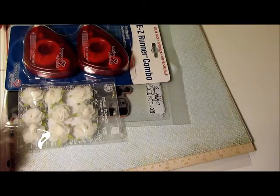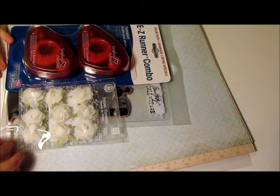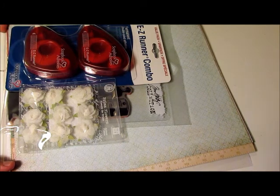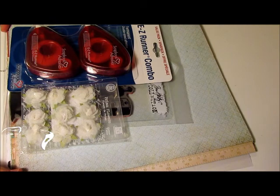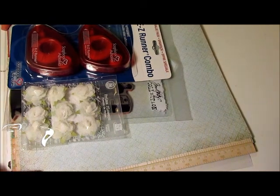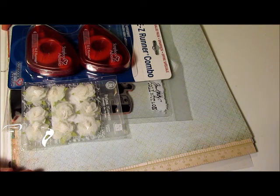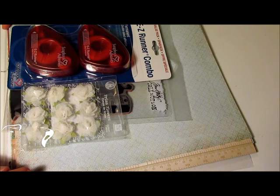Hey everyone, this is Heather and I'm back with another video. I wanted to share with you a haul that I recently bought. I went to Scrapbookers Paradise in Calgary, Alberta. If you live near the Calgary area, or near Red Deer or Lethbridge, they also have locations there — you should definitely check out Scrapbookers Paradise because they are awesome.